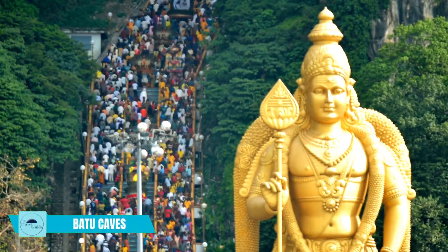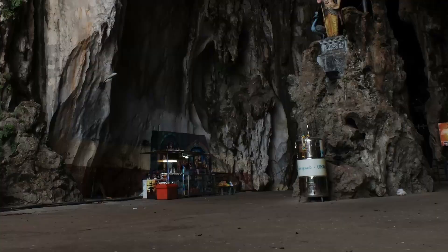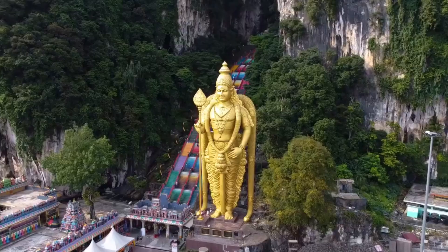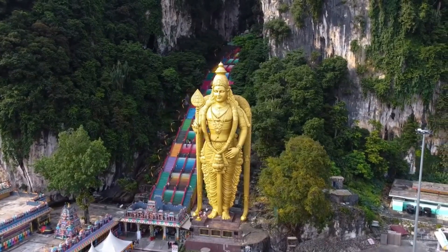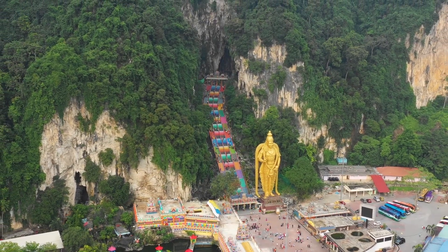Explore the Batu Caves. The Batu Caves are a series of limestone caves and temples located just outside of Kuala Lumpur. Visitors can climb the 272 steps to the top of the main cave and explore the many Hindu shrines and statues.